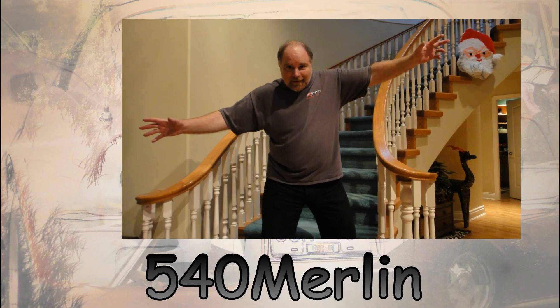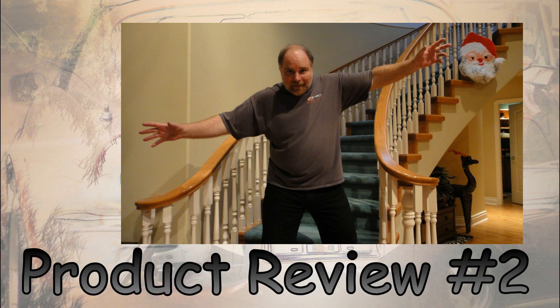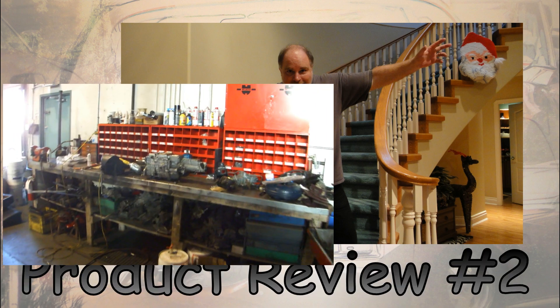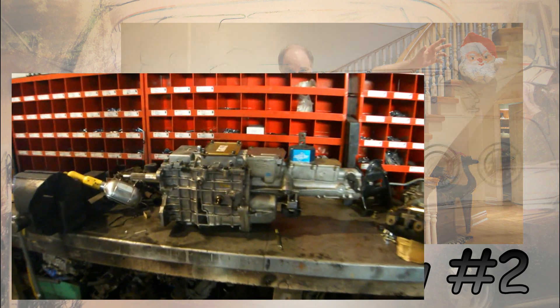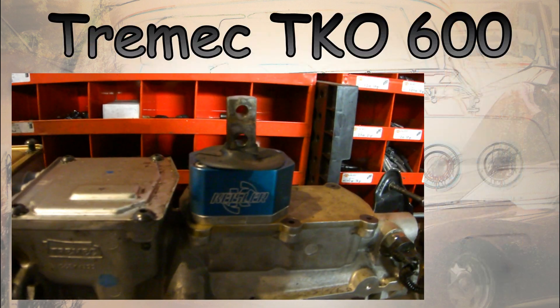Hi, it's Dave, also known as 540 Merlin. This is my first product review video — well, my second, I suppose. Let me tell you about my experience with the Tremec TKO 600 5-Speed Manual Transmission.